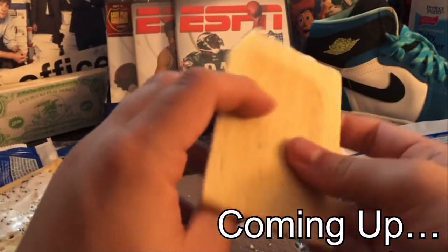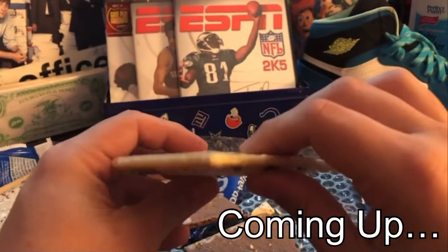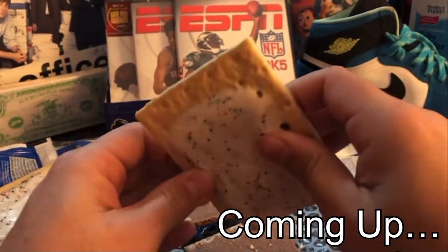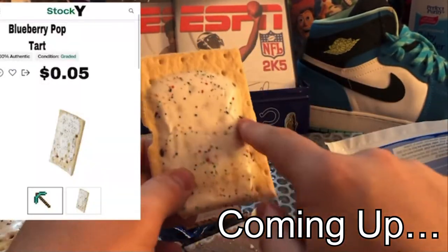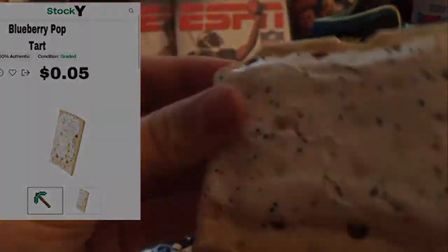It could be, it could be, I don't know, it might be, I don't know. So let's go ahead and... No way, that's crazy, it's a pop-tart — look at it, that is, look at the detail.